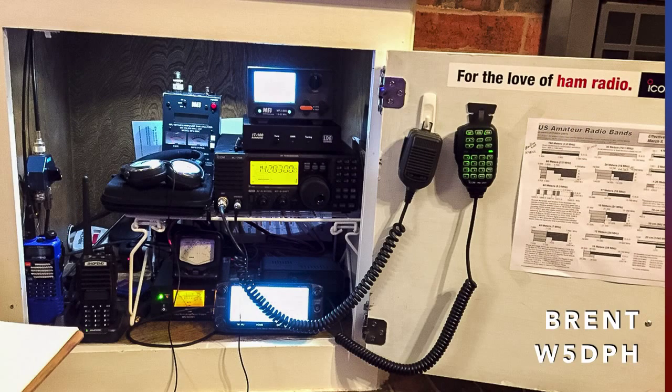Brent W5DPH has all of his ham gear in a small cabinet. Rigs include an IC718 and an ID5100. His antenna is a 20 meter dipole.